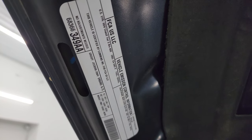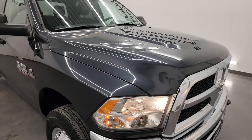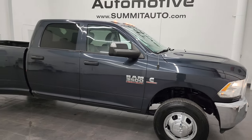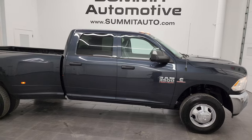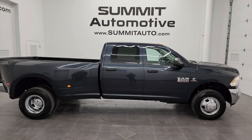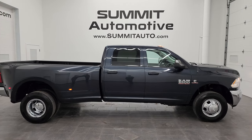I would highly recommend this truck from a quality and condition standpoint considering the age and miles on it. To see more pictures of this truck or any of our other 550 new and used cars, trucks, SUVs, minivans, Wranglers, half tons, three-quarter tons, and one-tons, go to summitauto.com.